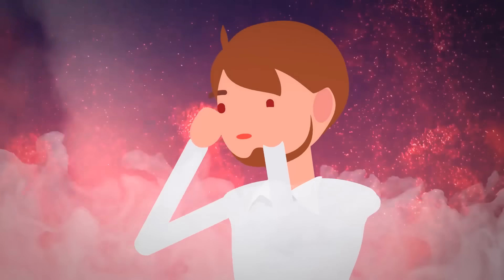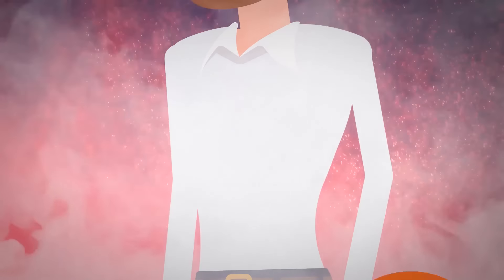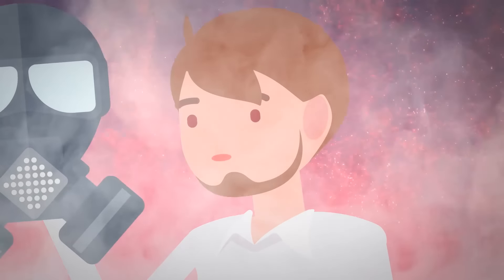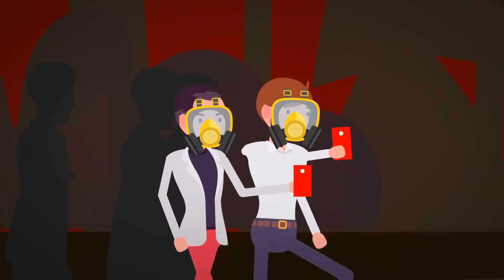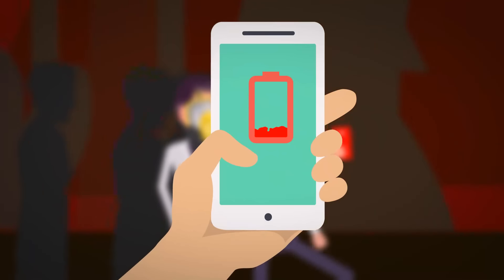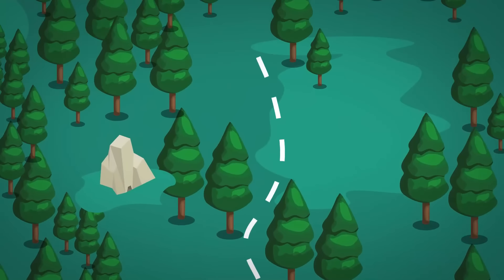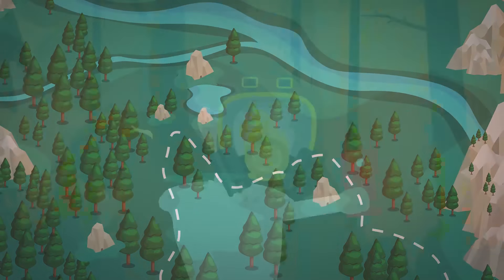Luckily, everyone managed to grab their gas masks before leaving. You're now entering the treacherous terrain of the jungle and the danger zone. Everyone's phone batteries are giving out one by one, so vision is even more limited. The terrain is tougher and you can't hear any sounds from the river — you're not even sure if you're going the right way. But your instincts tell you the deeper you go, the safer you'll be. The path is muddy and vines are hindering everyone's movements.